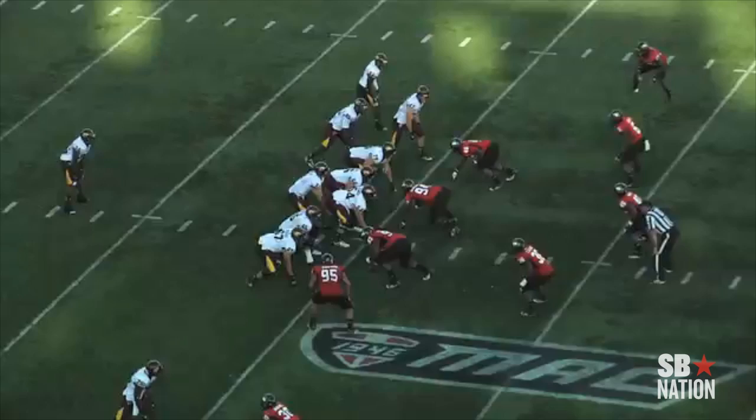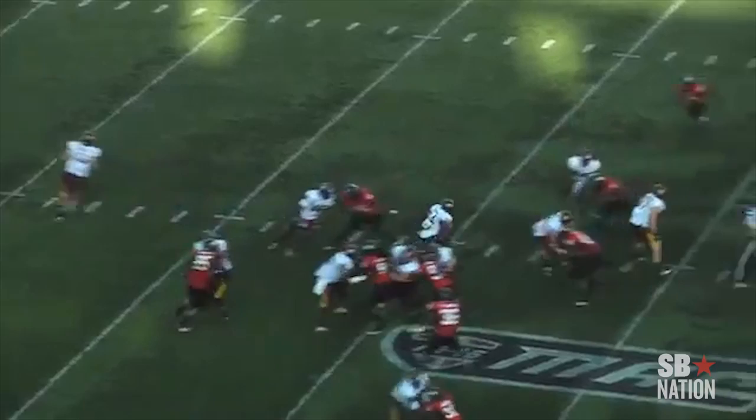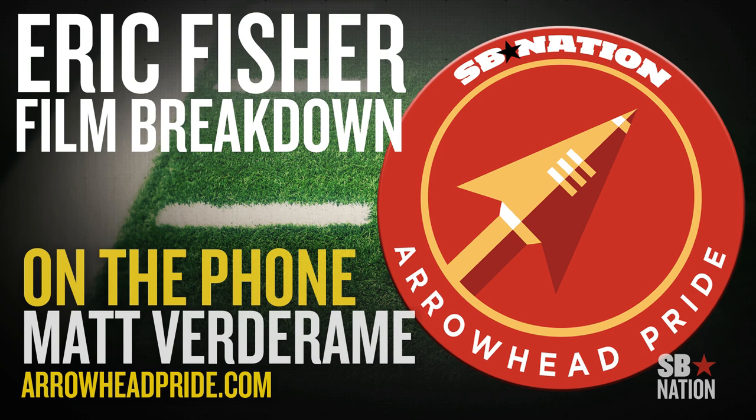You see here on our second play, Fischer has the ability to get out to the second level. He chips down and then gets out to the linebacker and absolutely opens up a ton of running room.